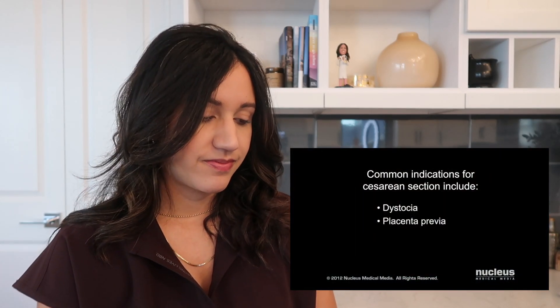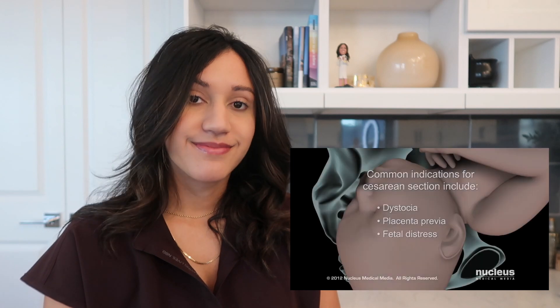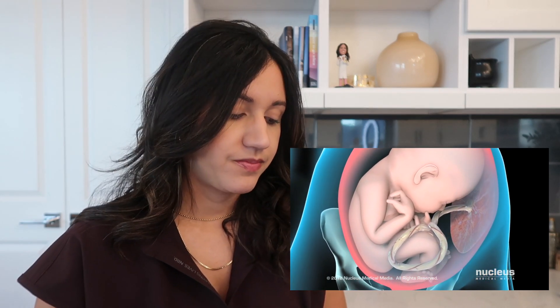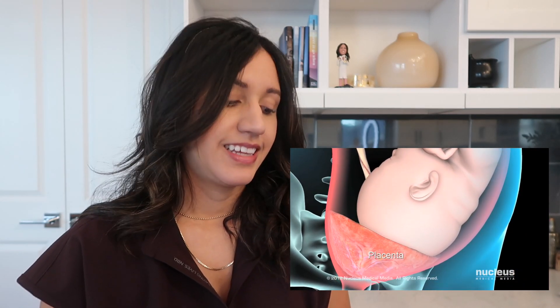Dystocia, placenta previa, and fetal distress. Dystocia, or prolonged non-progressive labor, can occur when the baby's head is unable to fit through the birth canal or its body is in an unfavorable position, such as perpendicular to the birth canal or buttocks first — the breech position. Placenta previa occurs when a low-lying placenta partially or completely blocks the cervical opening. This graphic shows perfectly what it means — with the placenta sitting on top of the cervix, you cannot start dilating because the placenta cannot deliver first, which would be detrimental to the pregnancy and the baby.